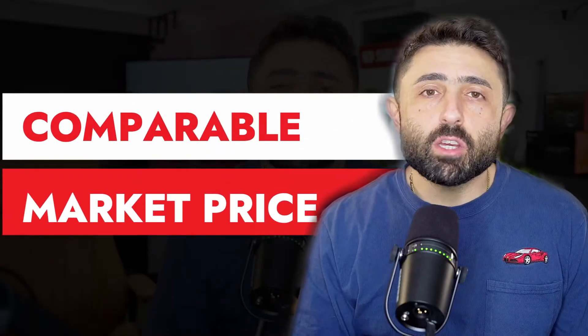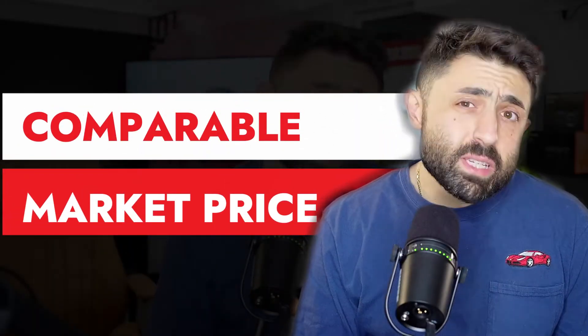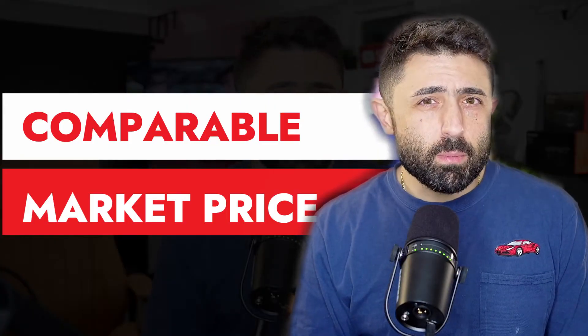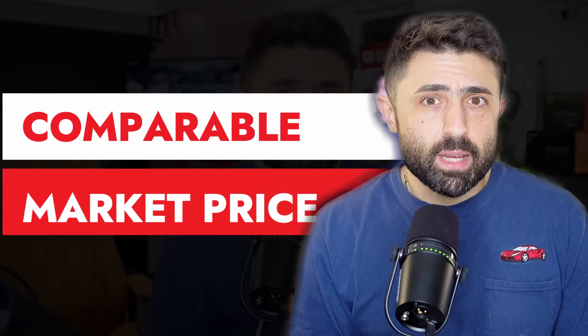Second, the price is a big issue. When was it listed? Was it recently listed, or was it listed three months ago? And if it was listed three months ago, has it been repriced? You've got to pay very close attention to the price on the vehicle you're looking at. I typically like to use either Edmunds or cars.com to try and see what they're gauging the price to be at.